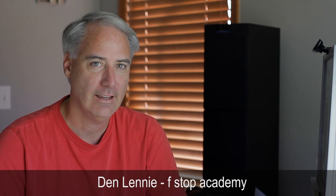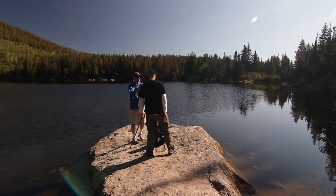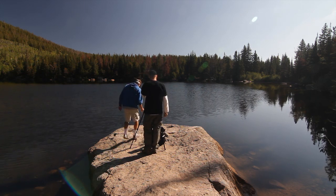Hey everybody, this is Dave Dugdale from LearningDSLRVideo.com. I listened to a podcast with Dan Lenny this past weekend, and he was talking about how maybe film school wasn't really that necessary, but you really do need some structure to your learning.